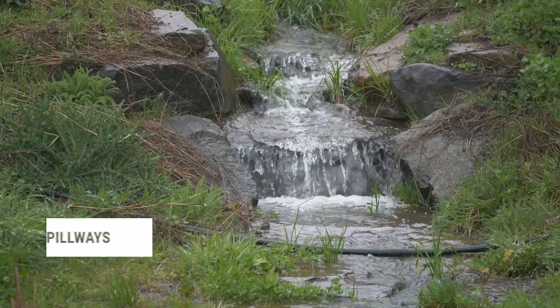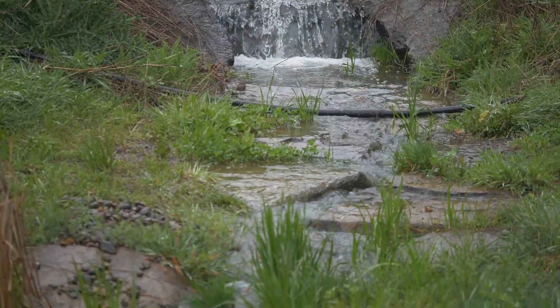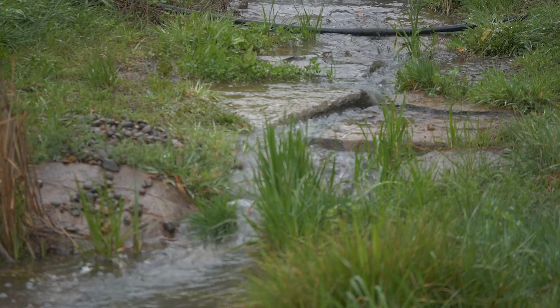Spillways provide another avenue for beauty and function, creating water areas where the bacteria filters the water and it's oxygenated in every movement it makes.